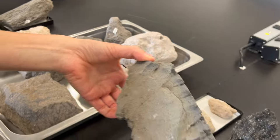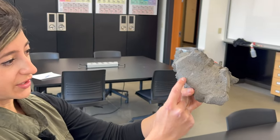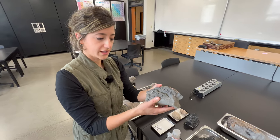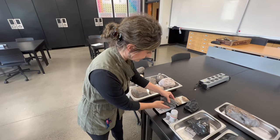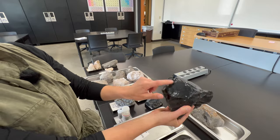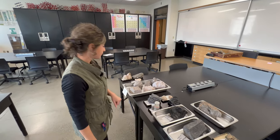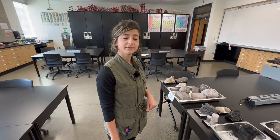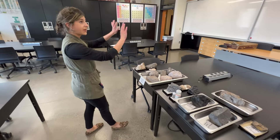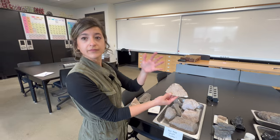We've also got a breadcrust bomb — when a volcano explodes, it's flying through the air, still hot, and gas is expanding in the center. This expansion causes the brittle crust forming on the outside to start cracking. If you've ever made a round loaf of bread, the same thing happens — that's why we call it breadcrust. This is a classic piece of obsidian — volcanic glass in its purest form, fracturing with these weird conchoidal patterns. Today we talked about the processes so that by the time students see these samples in lab, they're at least familiar with what's going on.